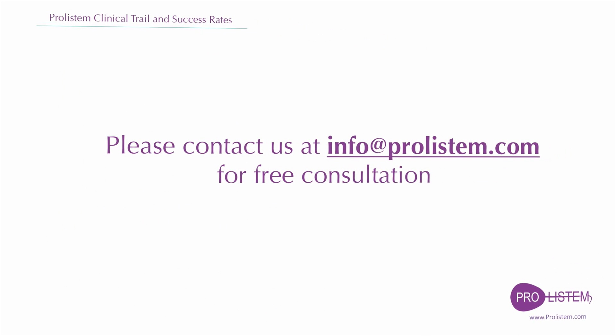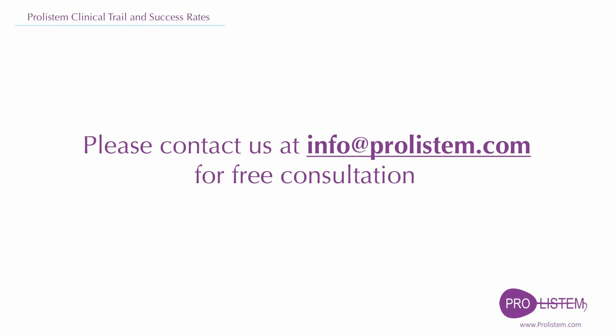Please contact us at info@Proostem.com for a free consultation.